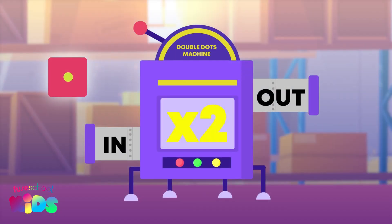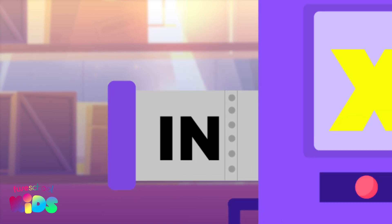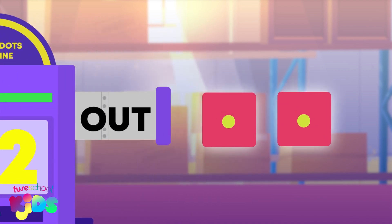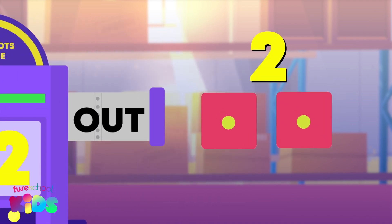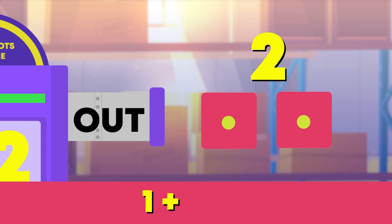I put my dice with the number one inside the Double Dots machine. How many dice are there now? Two! That's right! If you double one, the answer is two. One plus one equals two.